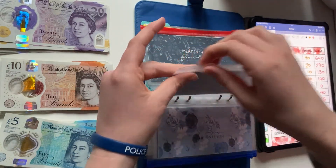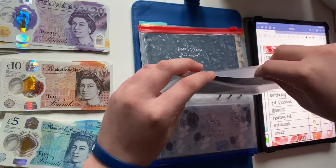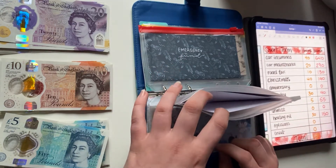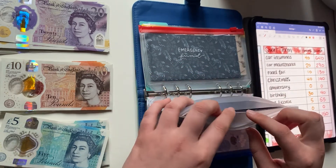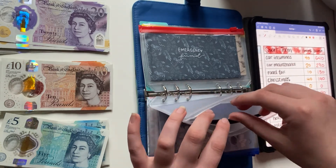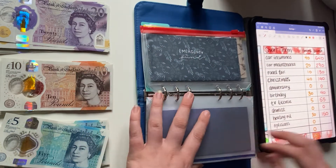Next up is opticians. I wear glasses and I'm really late getting my eyes checked — pretty sure my prescription has changed but I'm not 100% certain. That currently has nothing as I've only just started it this month. Same with a Cricut machine — I really want to get one and I've started that fund today.